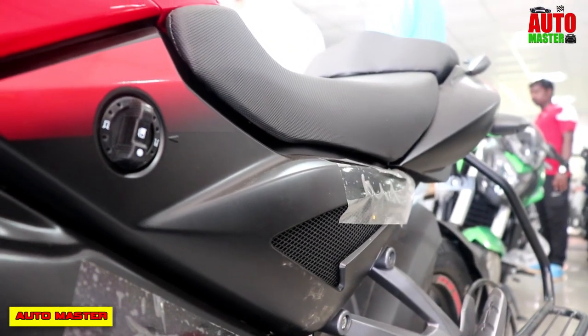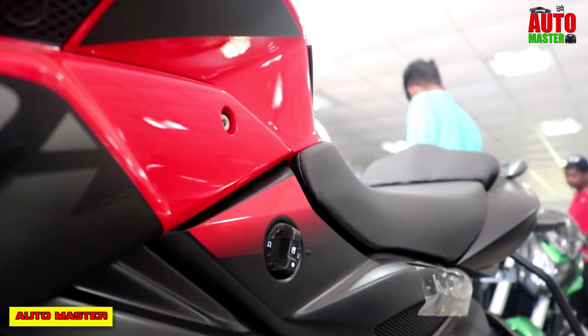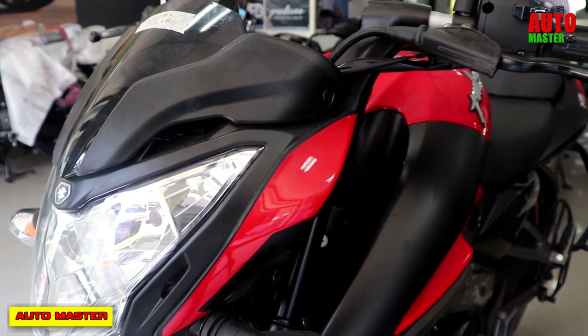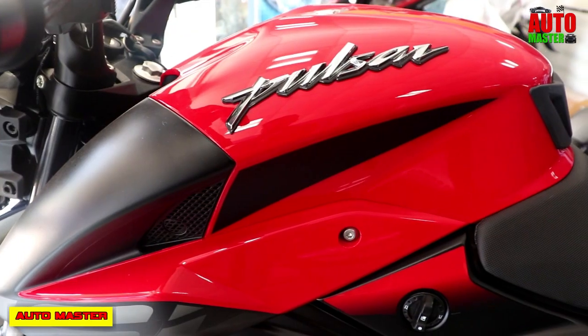In this bike, we will talk about the high-responsive ABS system with single-channel twin disc brakes, twin sport DTSI engine, oil-cooled perimeter frame, muscular styling, and Nitrox suspension. We will also cover the engine specifications and other features.